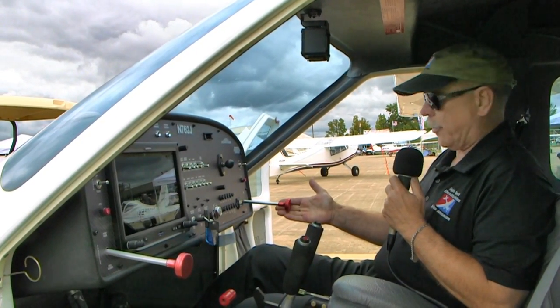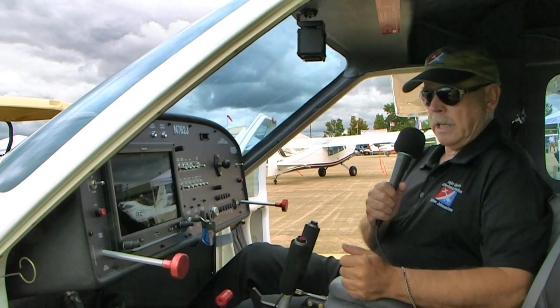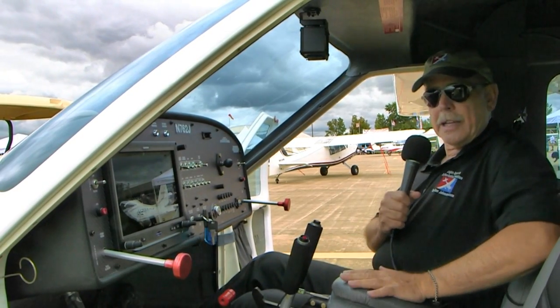One thing to notice is that there's a throttle here that's out of the way, and you don't want to bump it too hard — though that's actually good news as we'll get into. The airplane looks small from the outside, but once you get inside, this is a comfortable, nice flying airplane.